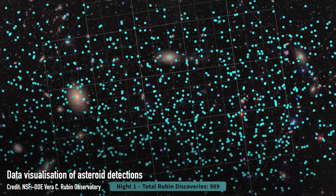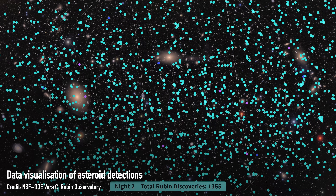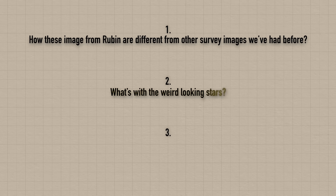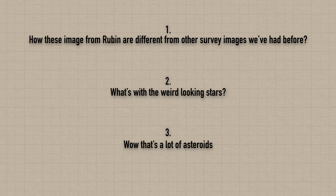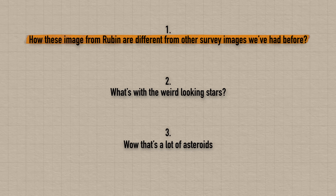It even detected 4,000 asteroids in just this tiny patch of sky that's been imaged in such a short space of time. It really is incredible. In this video we're going to dive in and chat first about how these images from Rubin are different from other survey images we've had before, then about what's with the weird looking stars in these images, and finally about the insane number of asteroids it's managed to detect — just to give you an insight into what me and my colleagues are excited about when it comes to these Rubin images.